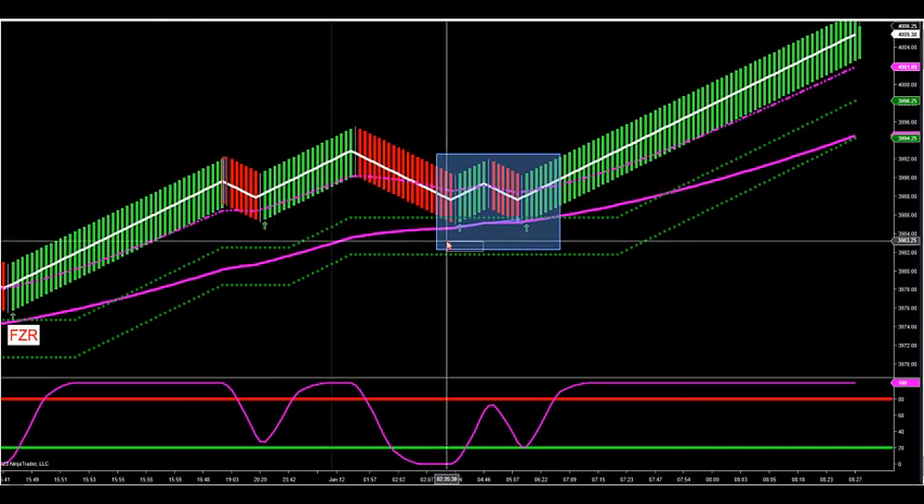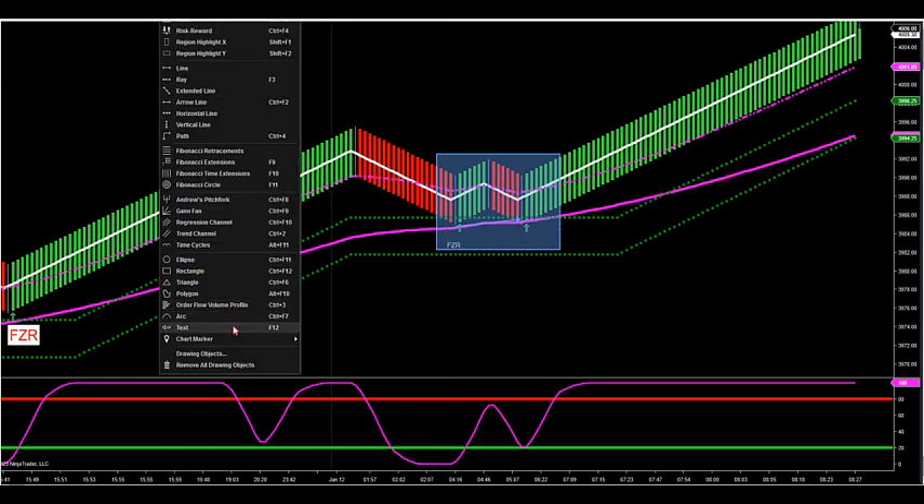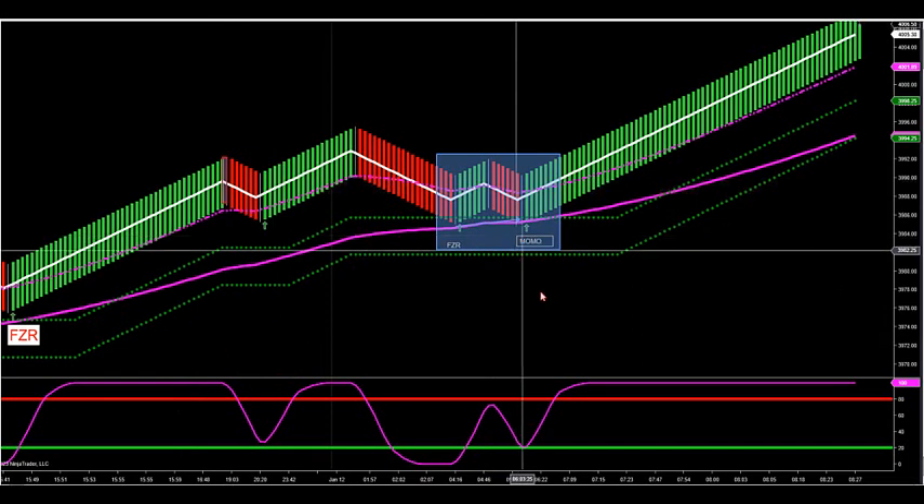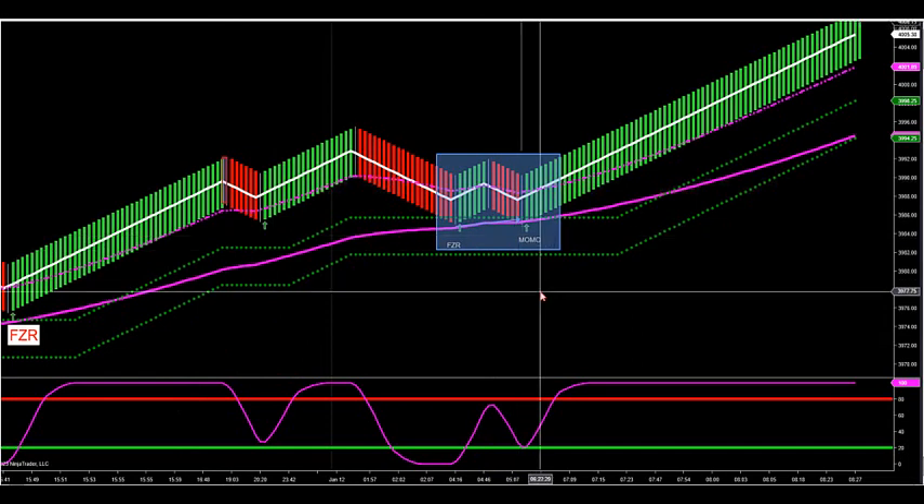Just remember: look for full retracement inside the zones for FZR — there's your FZR this morning — and then look for the Momo setup. We're going to try to capture some of these right after about three to five minutes, which is a great time to start looking for setups. With news, we do have a CPI report coming out and we should get some nice volatility.